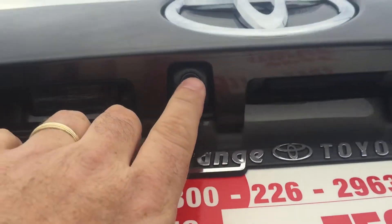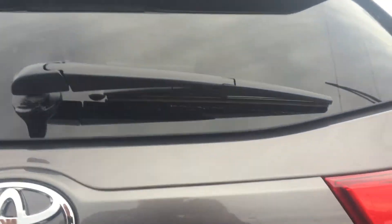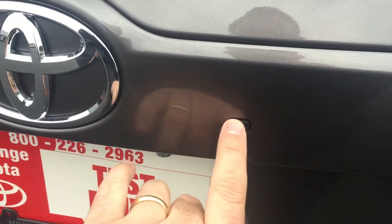You've got your backup camera here, and if you've got luggage in the back and just want to access through the glass, you do have a button here that releases it so you can open it up and access what you need.